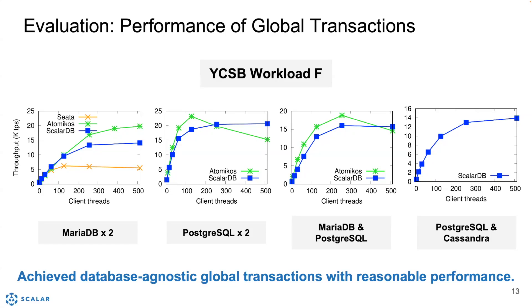The next one is the case where we used two PostgreSQL instances. Theta couldn't run on PostgreSQL, so there is no orange line. Again, the performance of ScalarDB was pretty close to that of Atomicus, and ScalarDB was more stable.